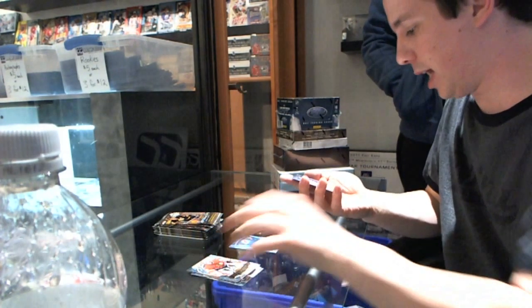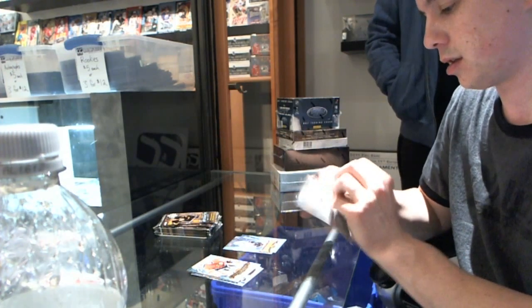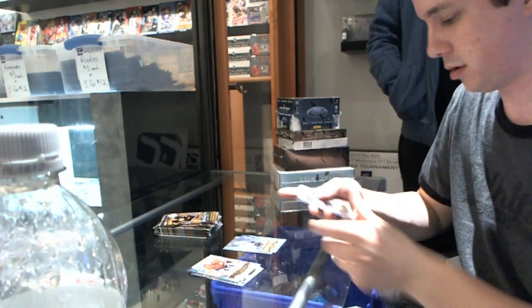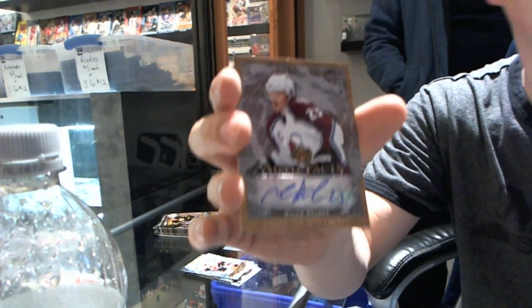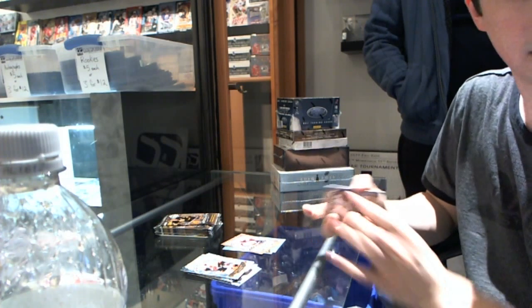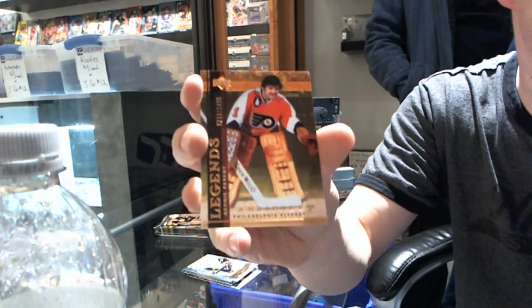We've got a rookie numbered to 9.99 for the Vancouver Canucks — Yannick Hansen. In the Game in Motion, they're down one, up ten seconds in. Auto Facts for the Colorado Avalanche — Milan Hejduk. We've got a Legends numbered to 14.99 for the Philadelphia Flyers — Bernie Parent.